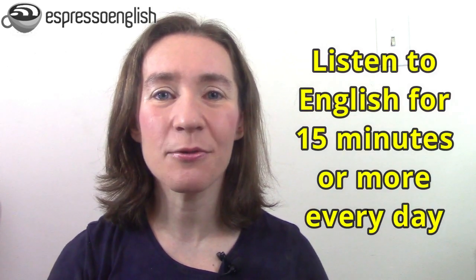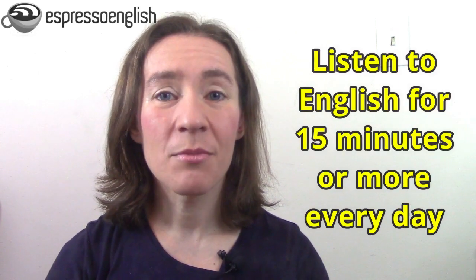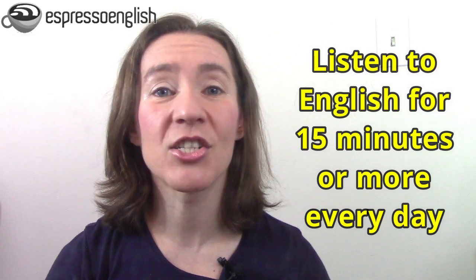Now that you know why listening is difficult, here is how to improve it. There are two elements: practicing every day and practicing the right way. Tip number one is to practice every day. Create the habit of listening to English for at least 15 minutes daily, but ideally listen as much as possible. Even if you're busy, you can listen while driving to work or school, while taking public transportation, while exercising, or while doing housework.